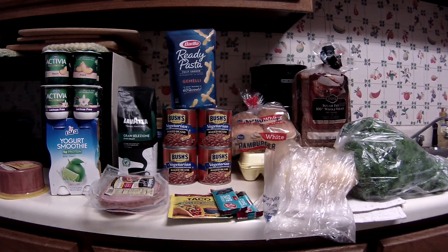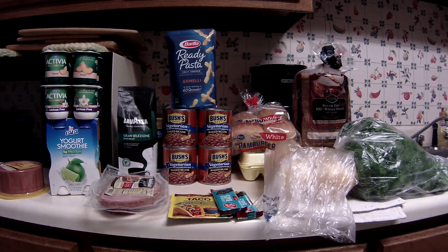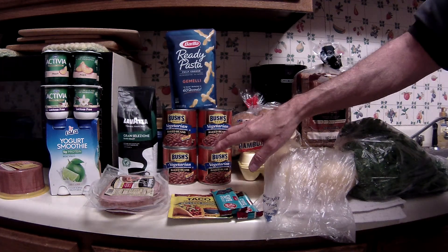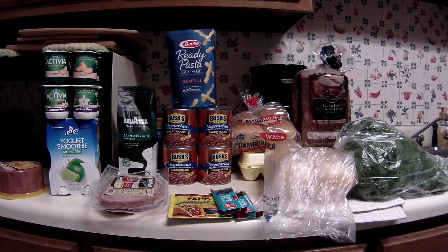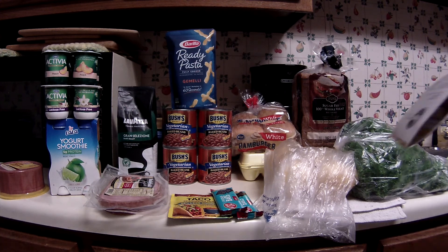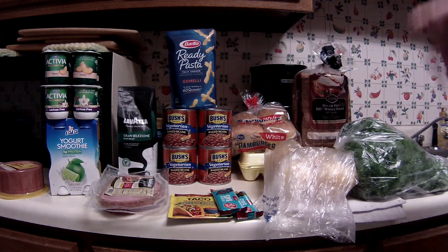The Bush's Beans were a surprise. These are on sale for 4 for $5.00, and I believe that e-coupon is $1.00 off of 4. My store was pretty well wiped out — they only had vegetarian and onion flavored, and I'm not a fan of the onion, so I got four vegetarian. The surprise was I had two e-coupons: one for $1.00 off of 4 (Bush Brothers) and another for $1.00 off of 2 (Bushes), and both came off. So instead of 4 for $5.00, I ended up paying 4 for $3.00 — $0.75 a piece.